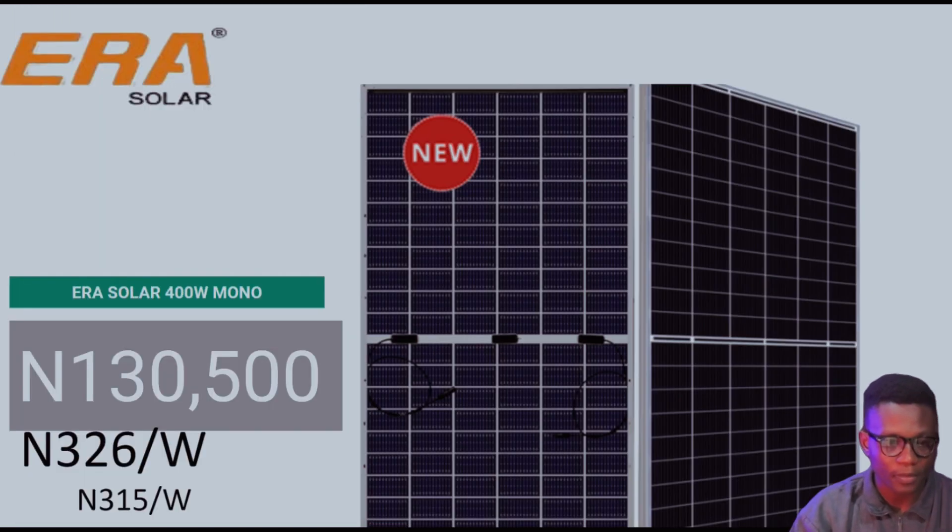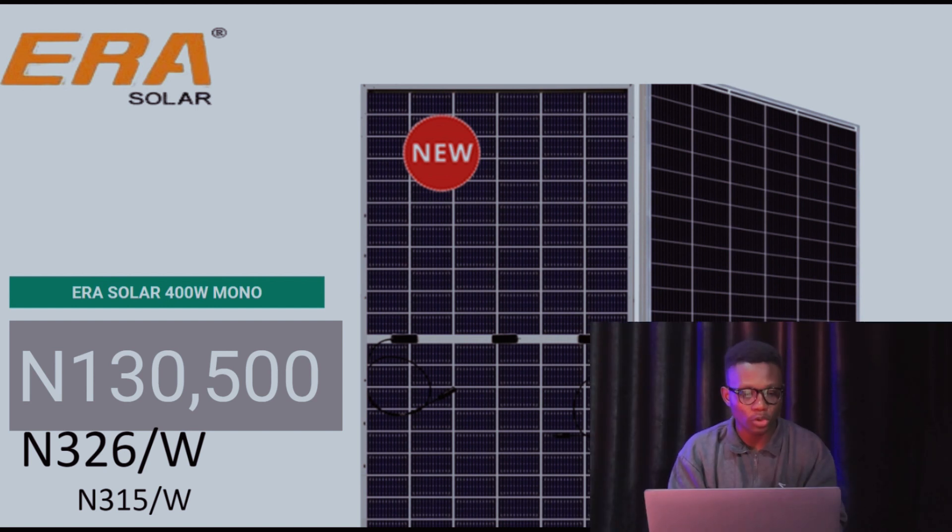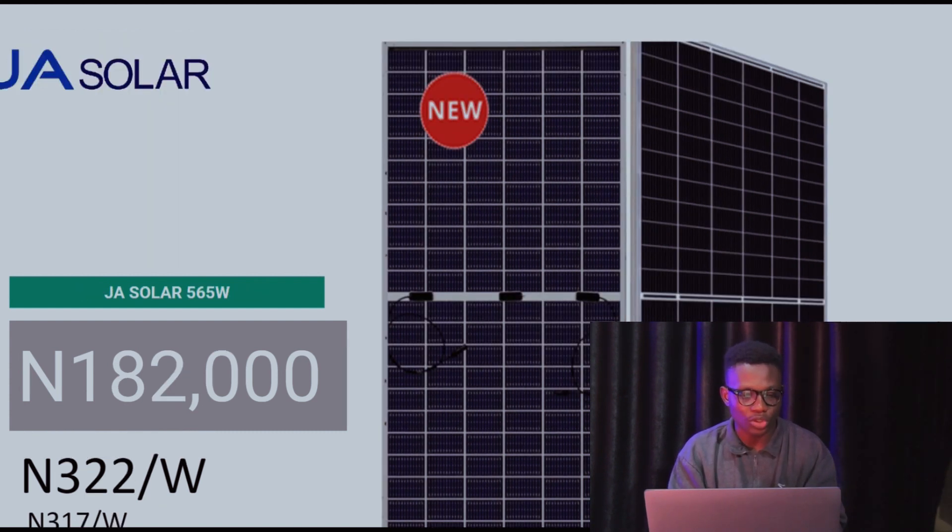We begin today with Aera Solar. The Aera Solar 400-watt mono solar panel is currently at 130,500 Naira, which is basically 326 Naira per watt. Last week it was 315 Naira per watt.